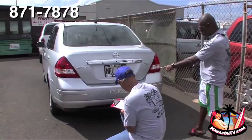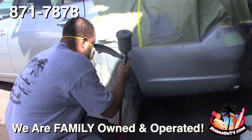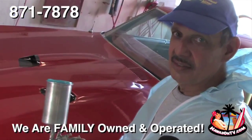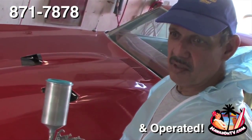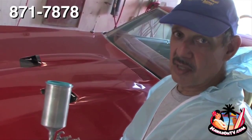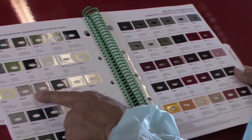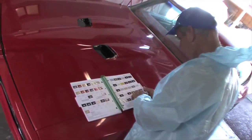Welcome to Classic Auto Painting here in Kahului, Maui. Here at Classic Auto Painting, we've been servicing Maui for over 25 years. We use top quality DuPont paints to refinish your vehicle. It's guaranteed and it lasts a long time.